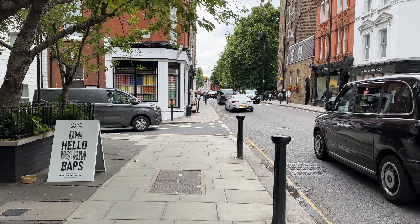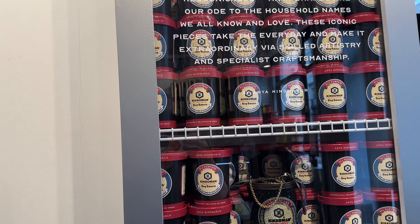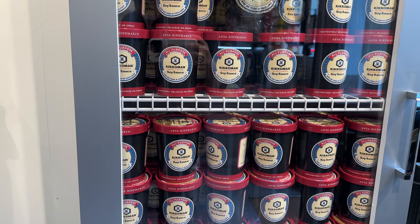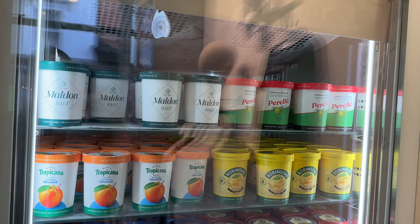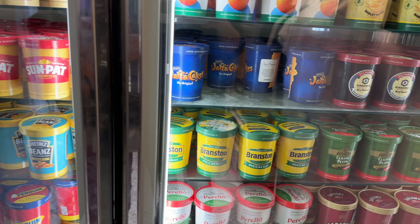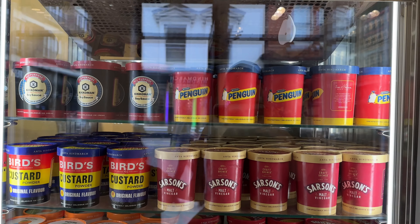The next thing to do by the end of summer, while this place is still open, is to visit Anie Hindbash ice cream store. This shop has the craziest flavors of ice cream I've ever tried in my life — honestly, things like soy sauce, olives, vinegar, baked beans — you name it. All the big brands have been transformed into ice cream.